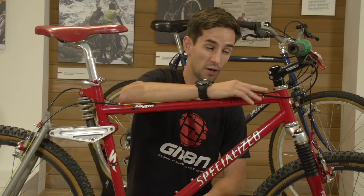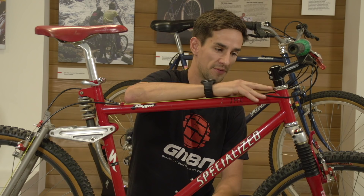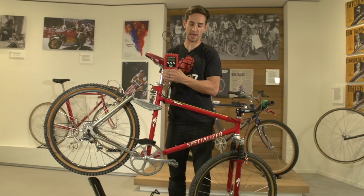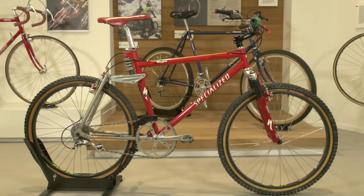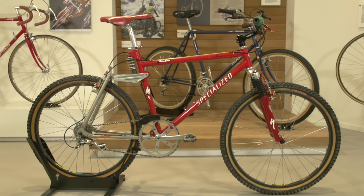The headset is a 1⅛-inch Dia-Compe Aheadset, and if memory serves me correctly, this is probably one of the very first bikes with an Aheadset. Before that, it would have been the old-style quill stems, but the Aheadset is much stronger and a much better performing headset. The bike weighs in at 31½ pounds — actually heavier than I expected it to be.